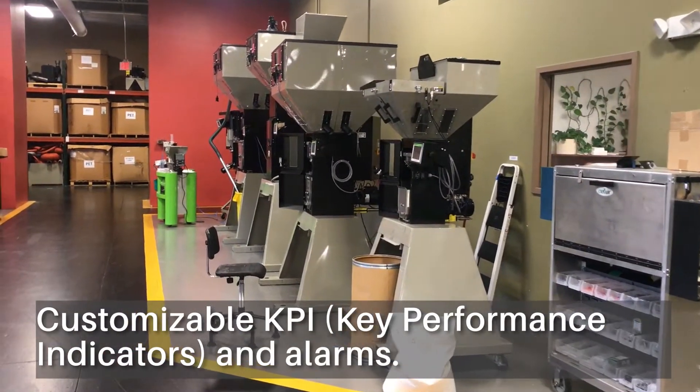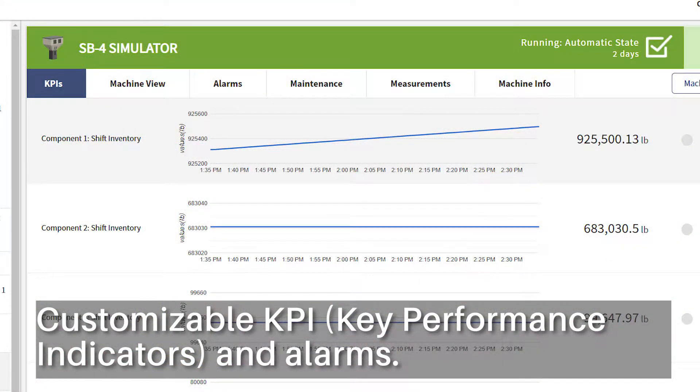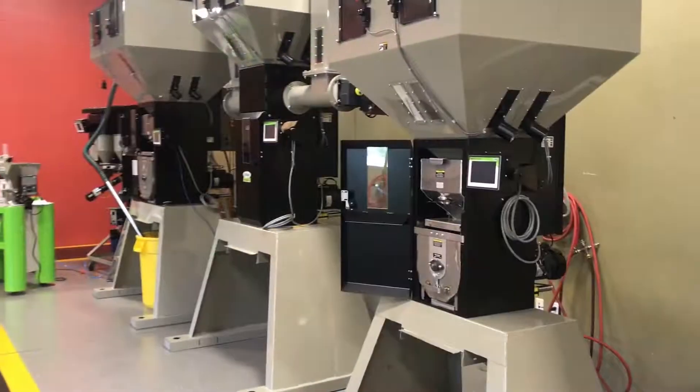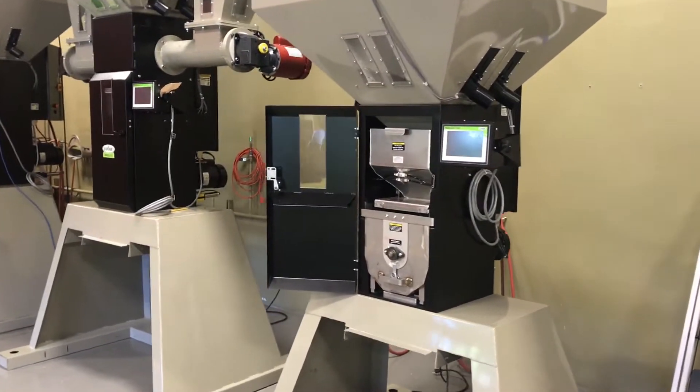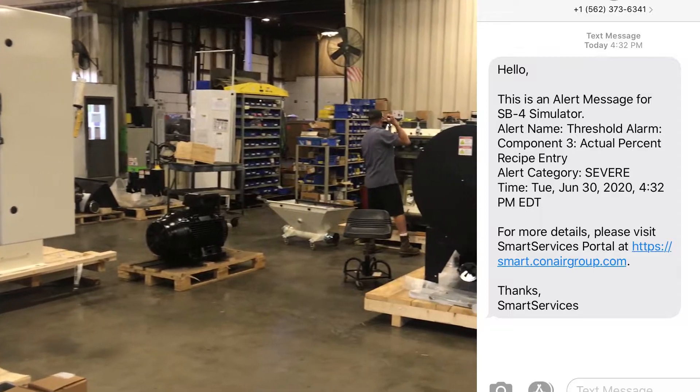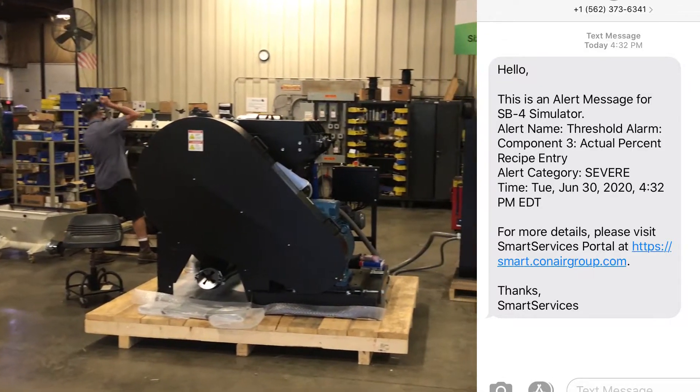Customizable key performance indicators and alarms are displayed at a glance, so you know the current status of all your equipment and lines. Assign and individualize key personnel to be notified of scheduled maintenance tasks and alarms.